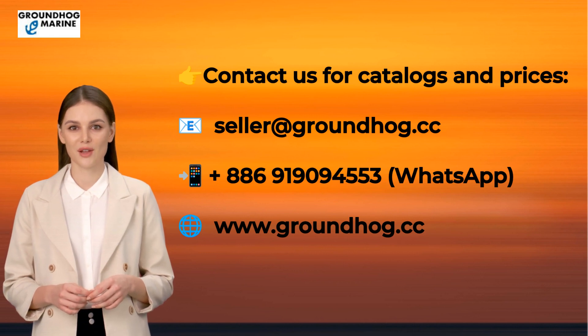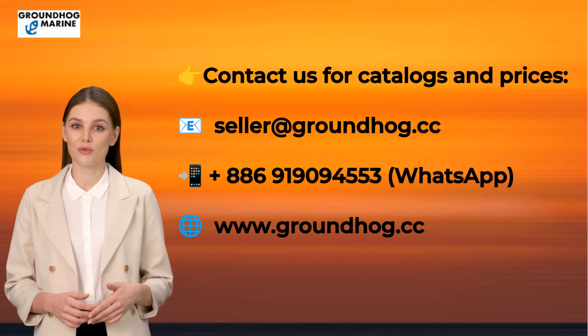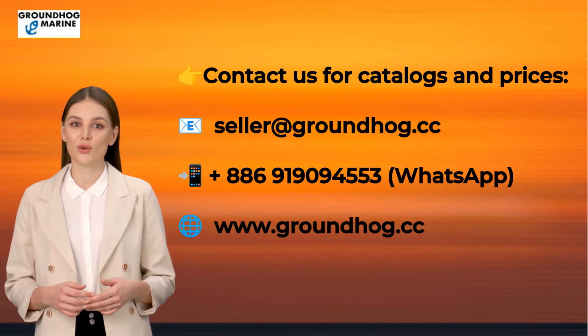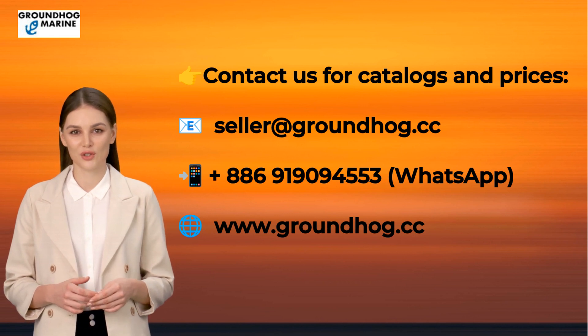Our dedicated team is committed to providing exceptional service. Our office hours are from 9am to 5.30pm, Taiwan time. We look forward to serving you and hearing your feedback. Thank you for choosing Groundhog Marine. Stay tuned for more exciting videos in the future.